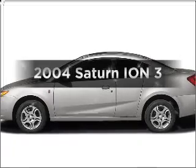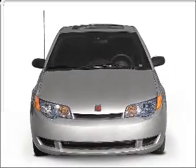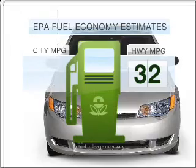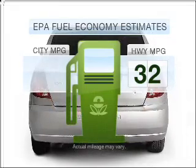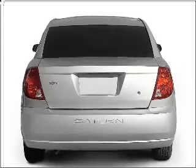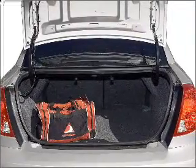Imagine yourself in this 2004 Saturn Ion. Find everything you want in a ride under one group with this vehicle. Run all over town and back home again without worrying about filling up when driving this fuel efficient ride. With an efficient four cylinder engine connected to a smooth shifting automatic transmission, premium wheels lend a distinctive appearance.